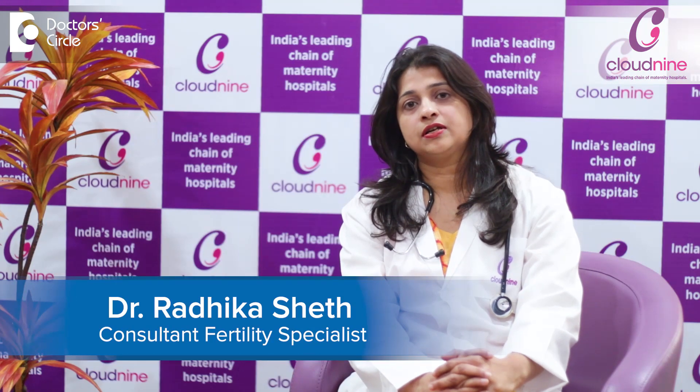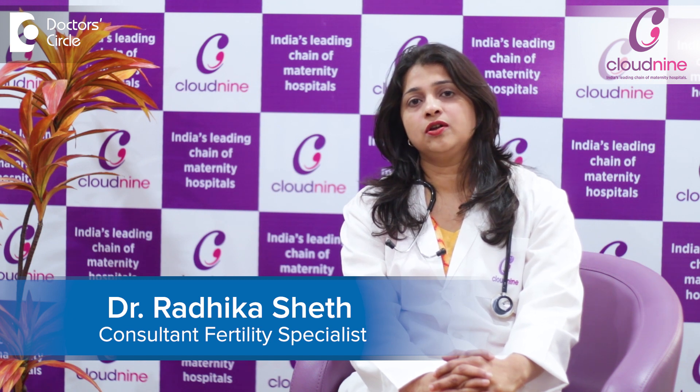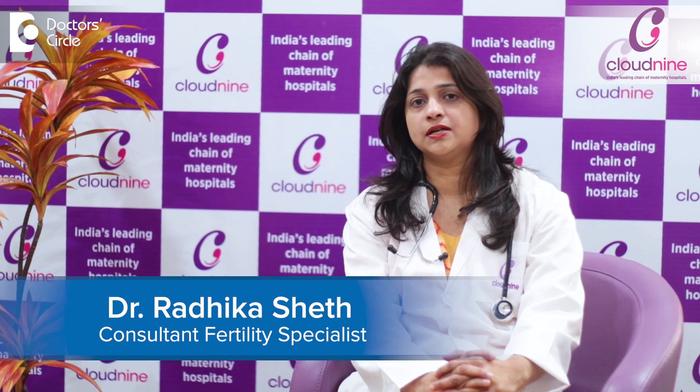I am Dr. Radhika Sheth, Consultant Fertility and IVF Specialist, practicing in Cloud9 Hospitals, Mallard and Vashi. I have been practicing Fertility and Gynecology since the past 12 years.